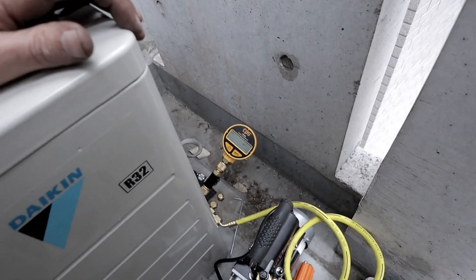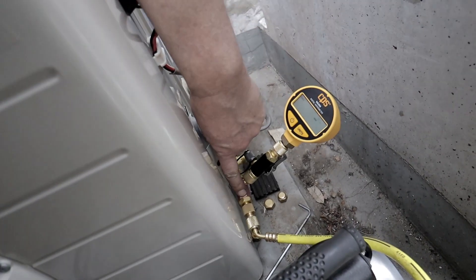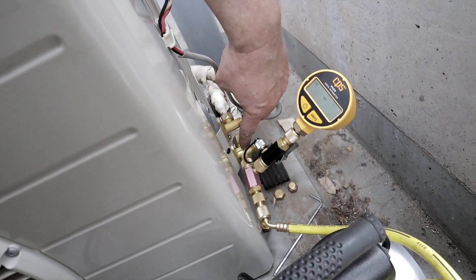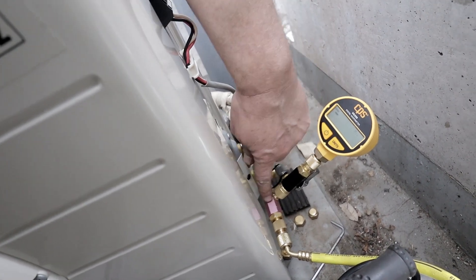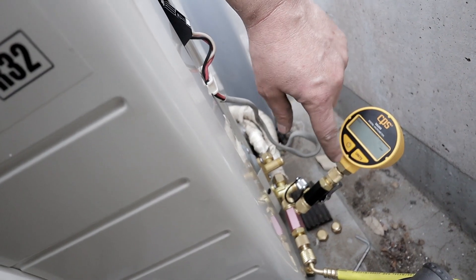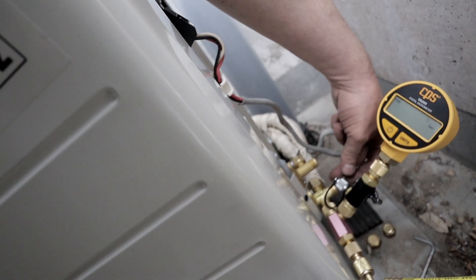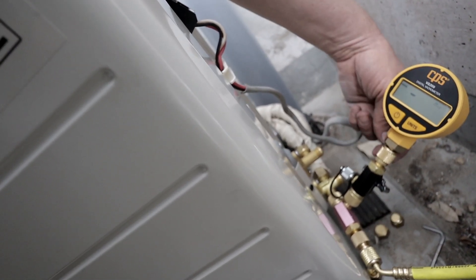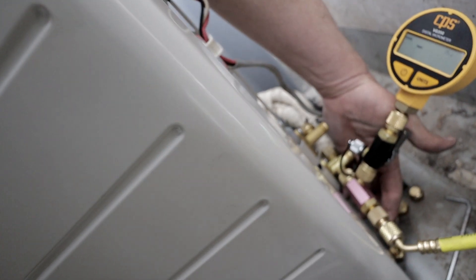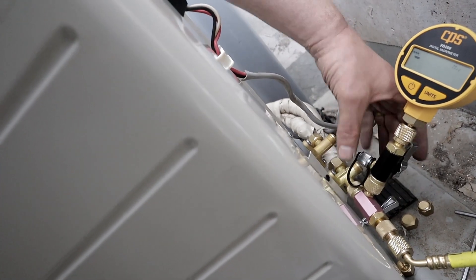Here's my setup for pumping this thing down. I've got my vacuum pump here, and that's hooked up to an adapter which is straight through — there's no Schrader valve in there. This is the service port on the gas refrigerant line, and this is hooked up to an adapter connected to this gauge. The reason I have the gauge here is I can close this off eventually, and when I turn the refrigerant on, I don't have to worry about the refrigerant contaminating my gauge. This also has a switch so I can close it and put the Schrader valve back into the service port.